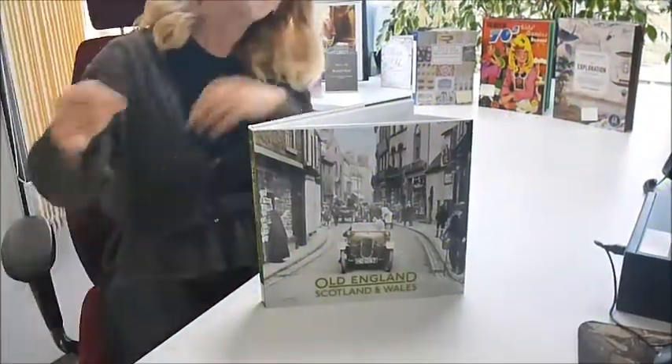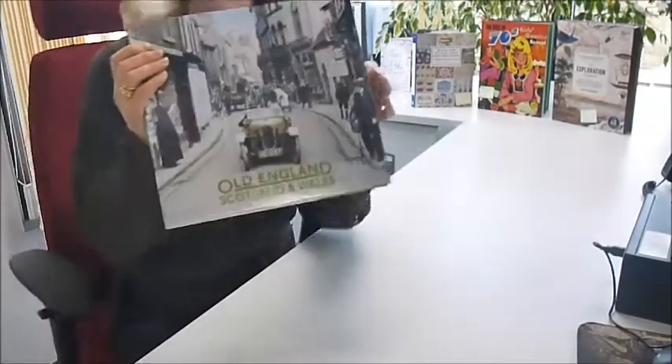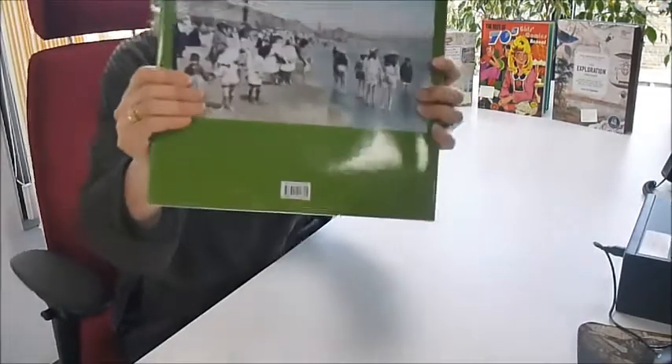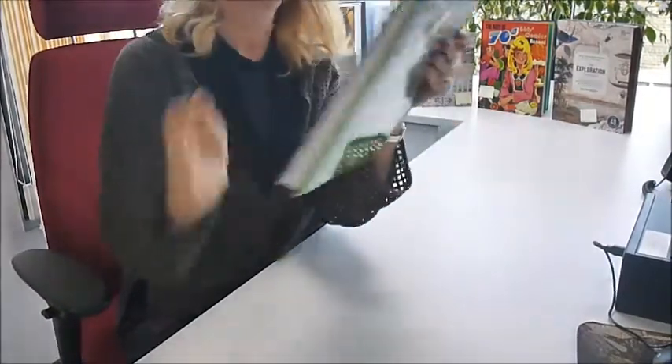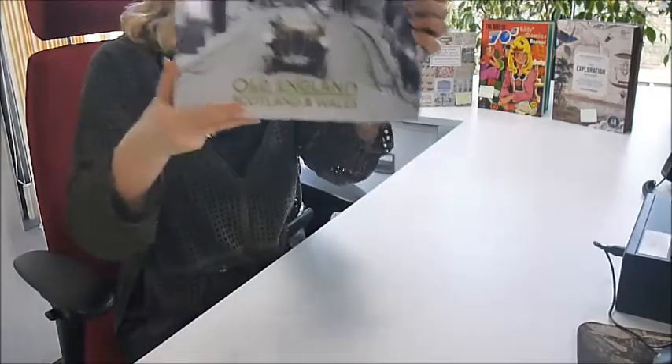From the famous Francis Frith Photographic Archive and Archie Miles Collections, here is a fantastic companion — just £21 for a big photography book called Old England, Scotland and Wales.